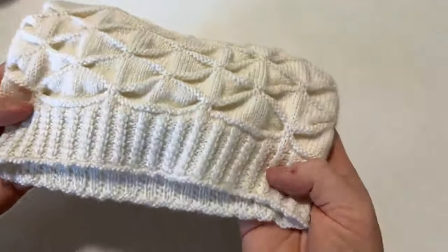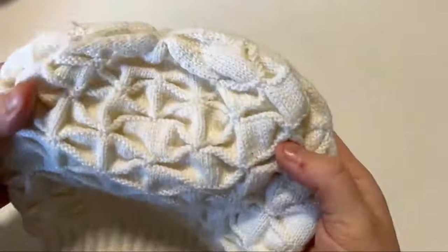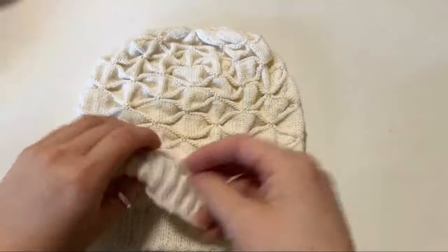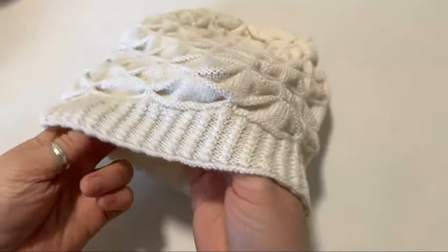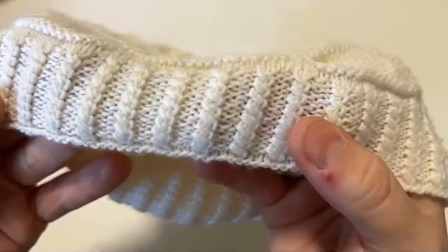Og den er simpelthen blevet så fin, så fin. Jeg var cirka noget hertil, tror jeg, sidst gang, og nu er der altså kommet top på, og den er blevet helt færdig. Den er strikket i Hjertegarnets Chavtrunde, som er et garn, jeg er mega vild med.